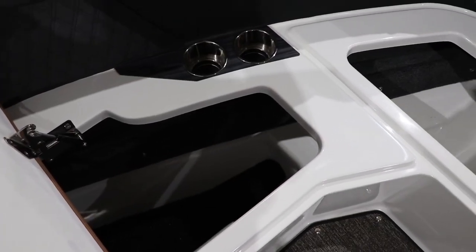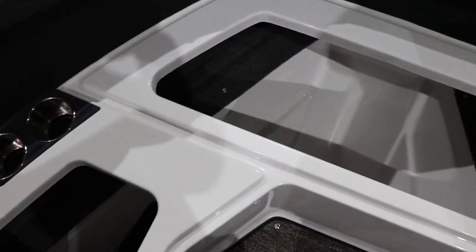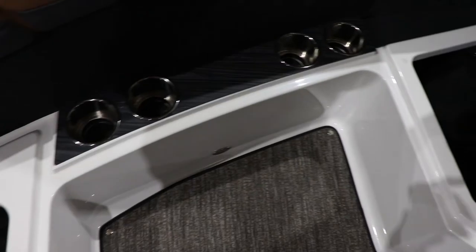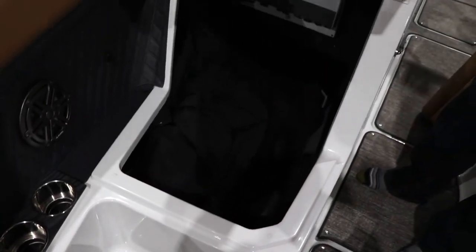If you're looking for storage, the R8 has plenty. The bow has very deep pockets under each seat as well as in-floor storage. For more information on this R8 or any of our other models, please reach out to us on our social media sites or you can text us through the Gordy's website. Thank you.